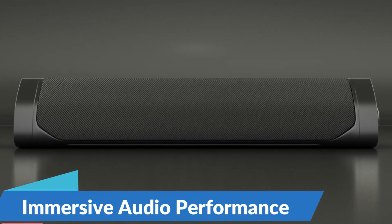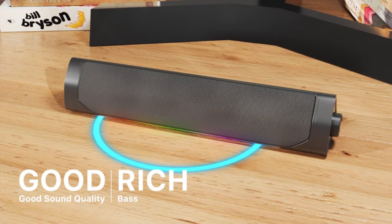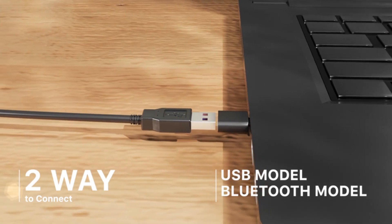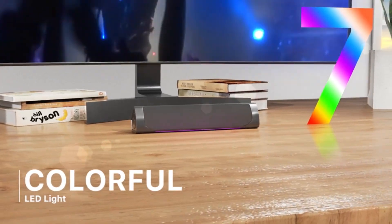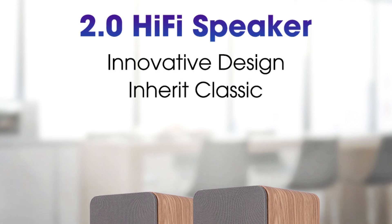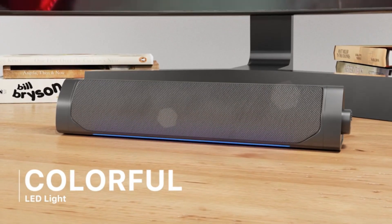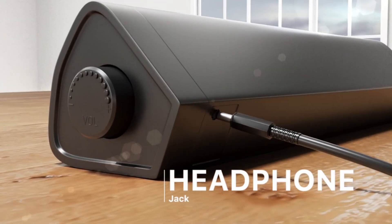Immersive Audio Performance: with a total power output of 80W, the 2.0 Hi-Fi Speaker Soundbar delivers robust audio performance that enhances your viewing and listening experiences. Whether you're watching action-packed blockbusters or enjoying your favorite music albums, the soundbar's powerful drivers and subwoofer provide deep bass, clear vocals, and crisp highs, ensuring every sound detail is reproduced with precision and clarity. Equipped with Bluetooth technology, you can also easily stream music wirelessly from your smartphone, tablet, or other Bluetooth-enabled devices, eliminating the hassle of tangled cables.